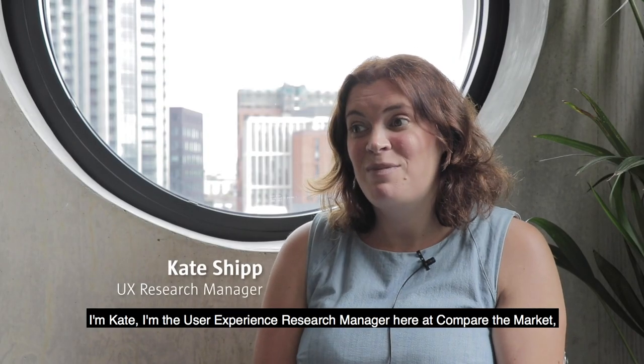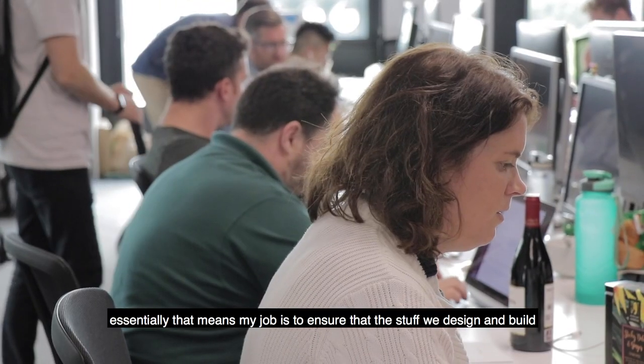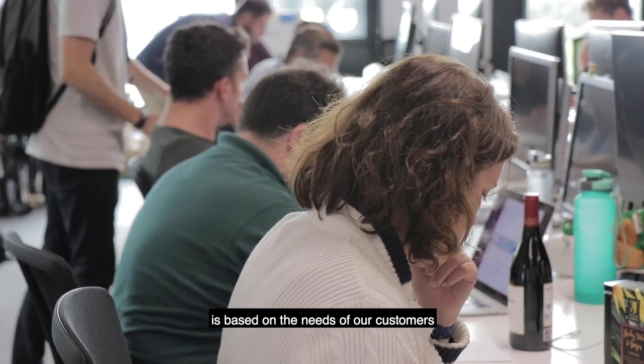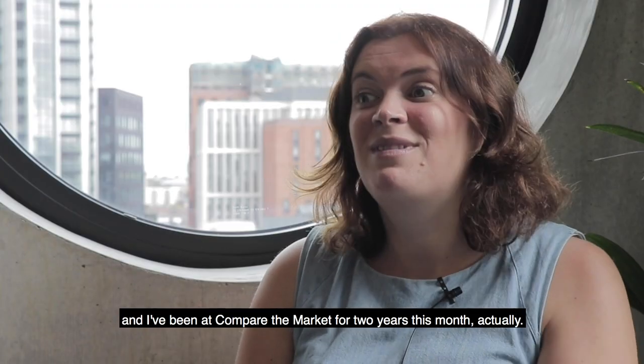I'm Kate, I am the UX Research Manager here at Compare the Market. Essentially that means my job is to ensure the stuff that we design and build is based on the needs of our customers, and I've been at Compare the Market for two years this month actually.